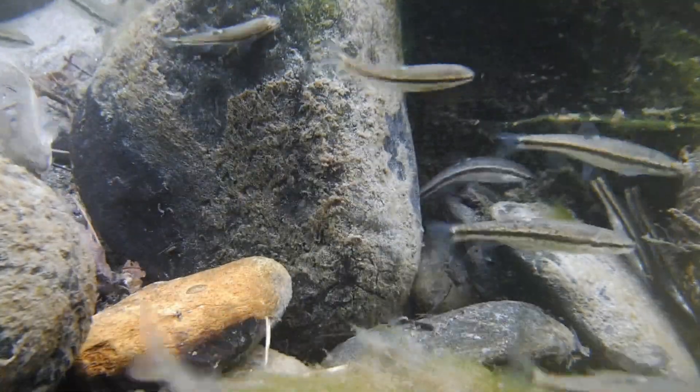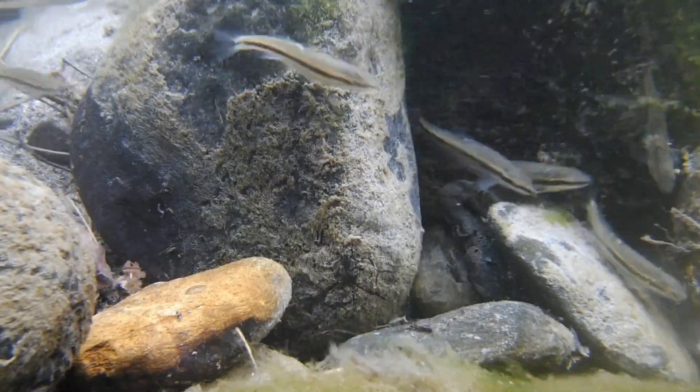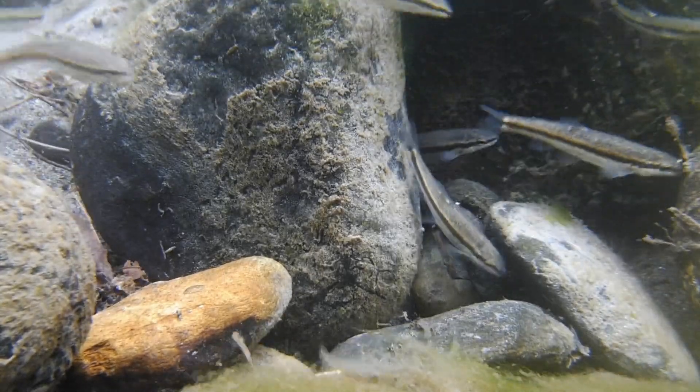They grow to a length of about two or three inches and they're often found in the same cool water streams as brook trout.